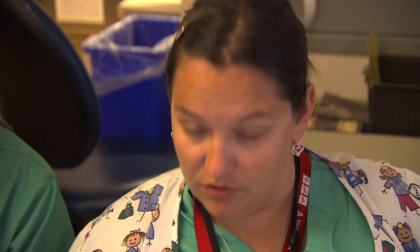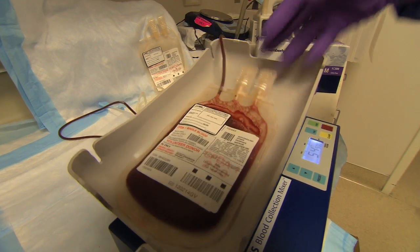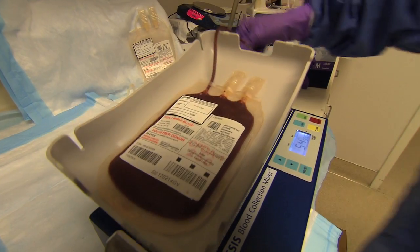UC Davis' Institute for Regenerative Cures was chosen to launch the program, which is free to parents and creates a reliable source of cord blood that reflects the population of our entire state. With California being such a diverse area with many mixed races, it's a great state for increasing the availability so that anyone who needs cord blood for a transplant can find a match.